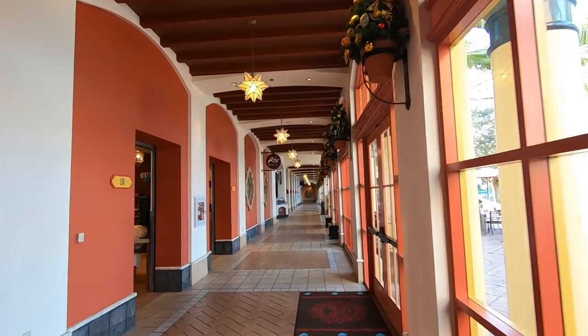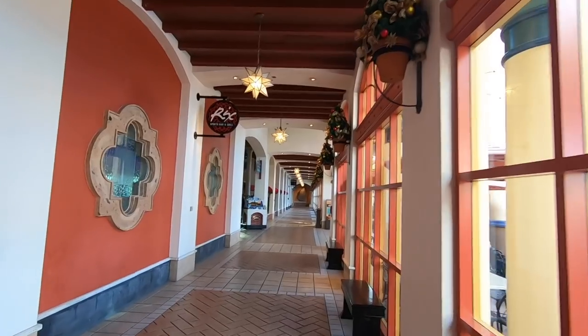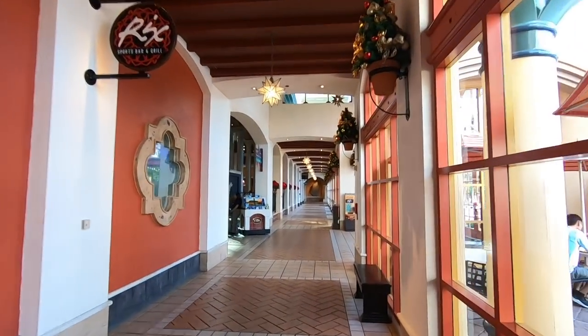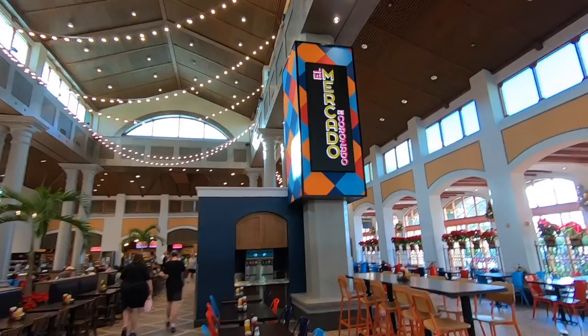I love the fact that the cast member who served David — because David bought some pins — sounded like Beverly Leslie from Will & Grace. When we came last time we didn't have a good experience in the quick service. It's not called the Pepper Market anymore. It's called El Mercado de Coronado. Fancy. It looks exactly the same. And it's full of cheerleaders — last time we came it was full of cheerleaders too. All of the stalls are open.